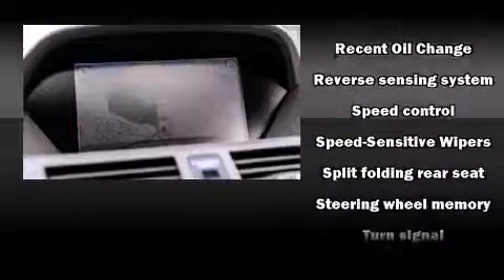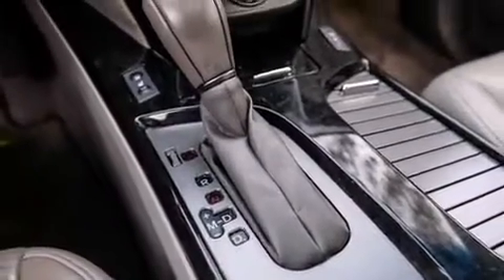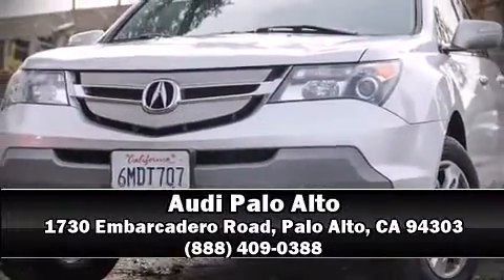Acura ensures the safety and security of its passengers with equipment such as dual front impact airbags, anti-whiplash front head restraints, a panic alarm, and four-wheel disc brakes with ABS. Please don't hesitate to give us a call.